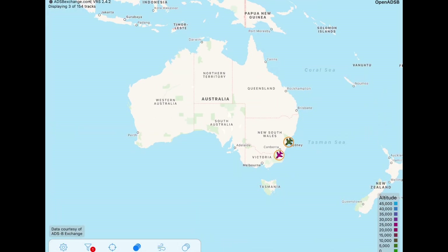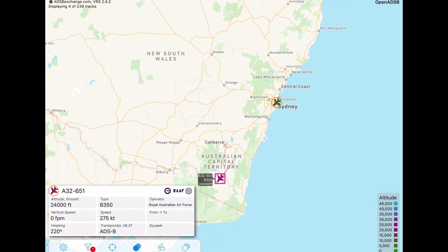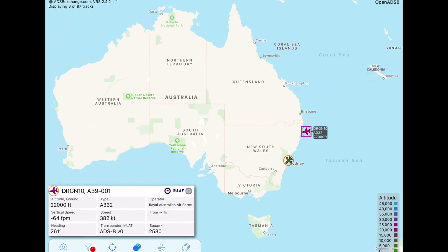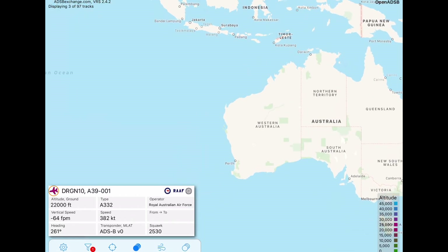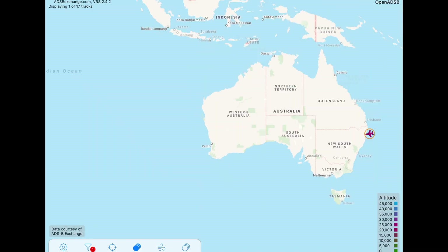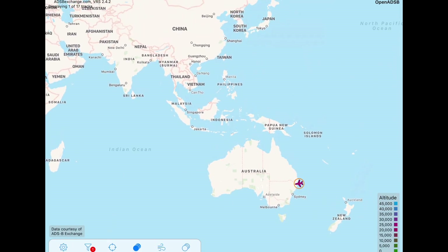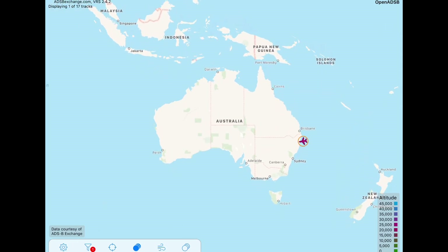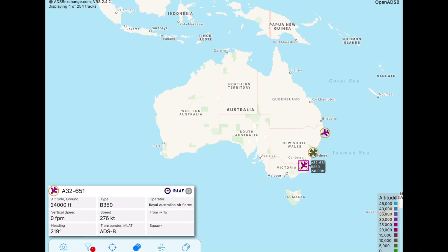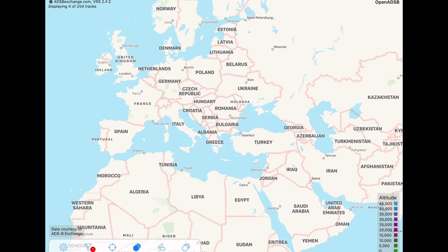Unfortunately this app can be a little slow at times, but as you can see here I am tracking a Royal Australian Air Force King Air. Up here is a Royal Australian Air Force Airbus KC-30A. Unfortunately it wasn't working at the time of recording, but you can go to all different countries and track different military aircraft. It also works as a regular flight tracker but I think other trackers such as Plane Finder and Flightradar24 work better just because they're that bit quicker.